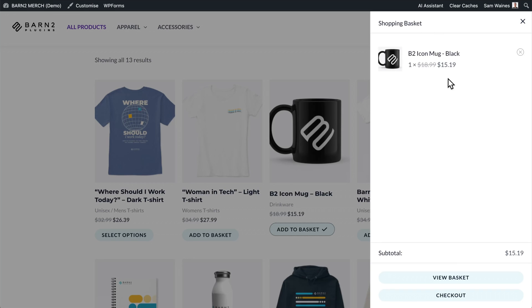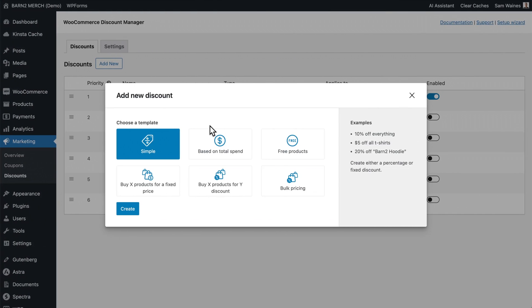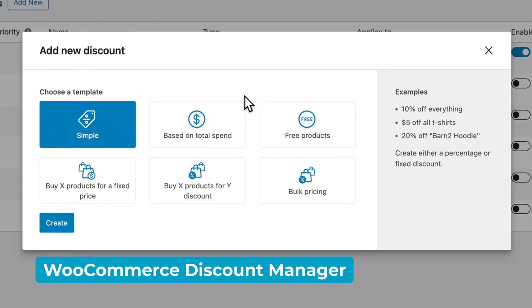One option is to give exclusive discounts to your members — people who have an account on your site — but you'll need a plugin to do this effectively. I'd suggest WooCommerce Discount Manager. Learn more about this whole topic and how to set everything up in this video here.